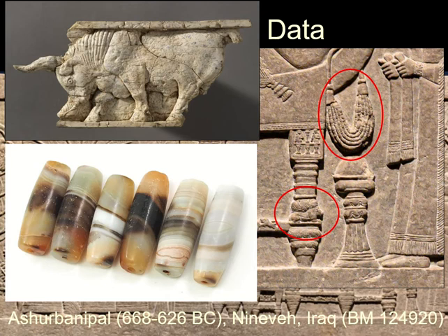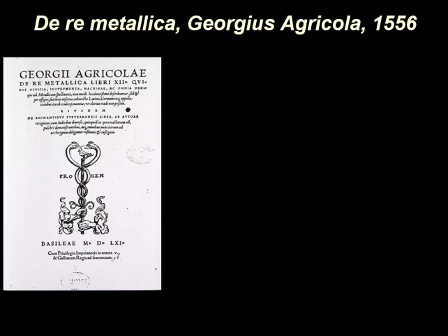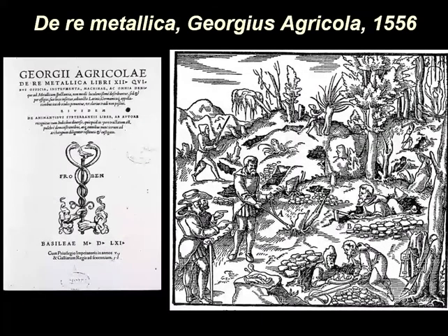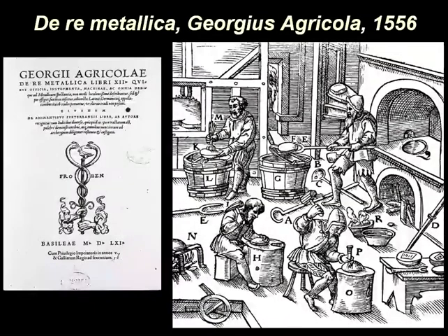Although this is the archaeology of stuff, not the history of stuff, texts are very useful. An example is Agricola's De Re Metallica of 1556, which has text and images of metal prospecting, acquisition, processing, and manufacturing.